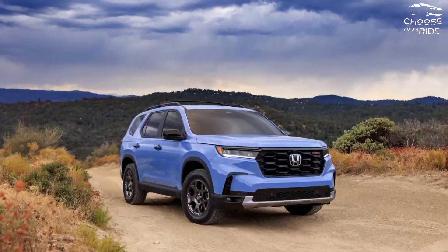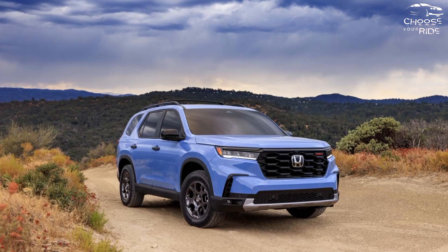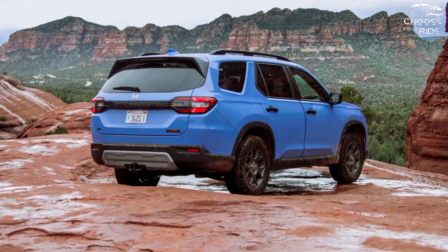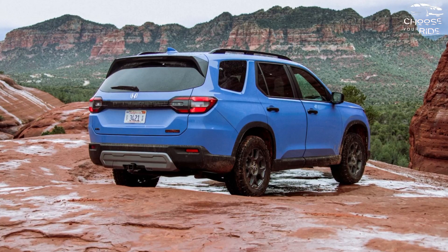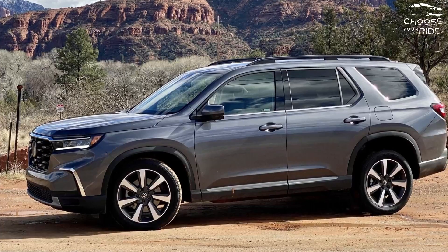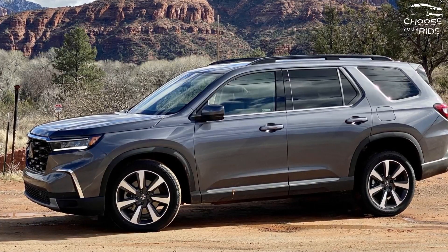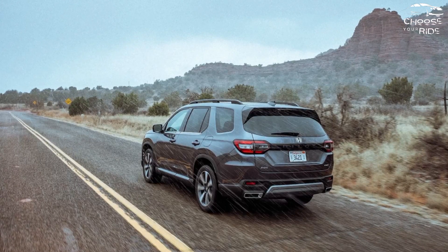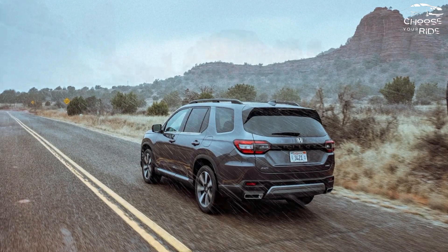The 2024 Pilot is big and reasonably fashionable for a three-row crossover SUV, and it has a lot to recommend it. The 2023 Pilot scored a respectable 6.6 out of 10, but its performance versus the Kia Telluride and Hyundai Palisade was hindered by mediocre fuel economy and some odd tech. When official information becomes available, we'll update this score.